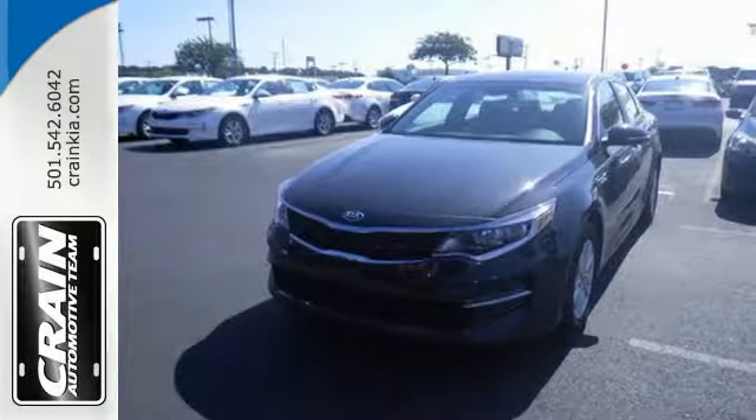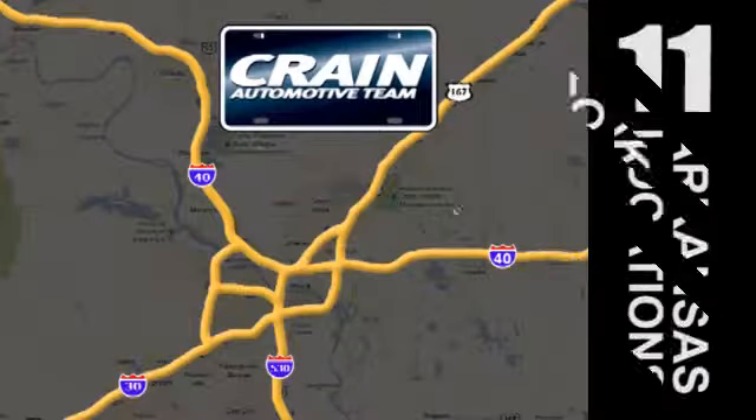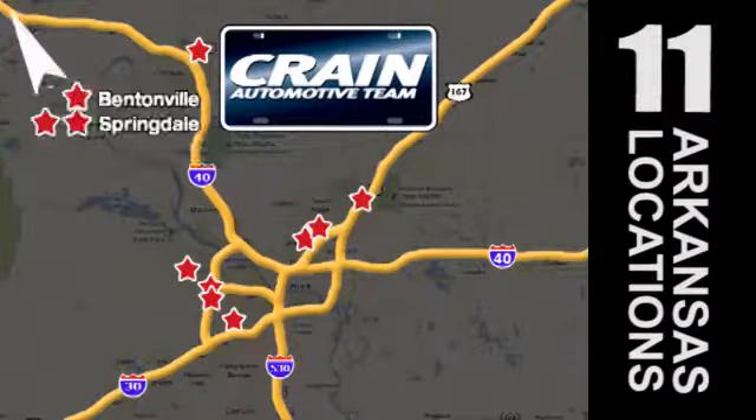Come drive it and see. Visit us anytime at craneteam.com. Go, go, go. The Crane Team's got them. Craneteam.com.